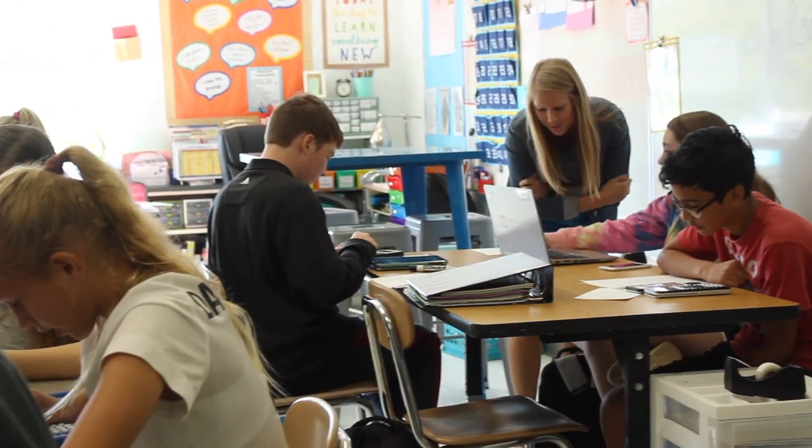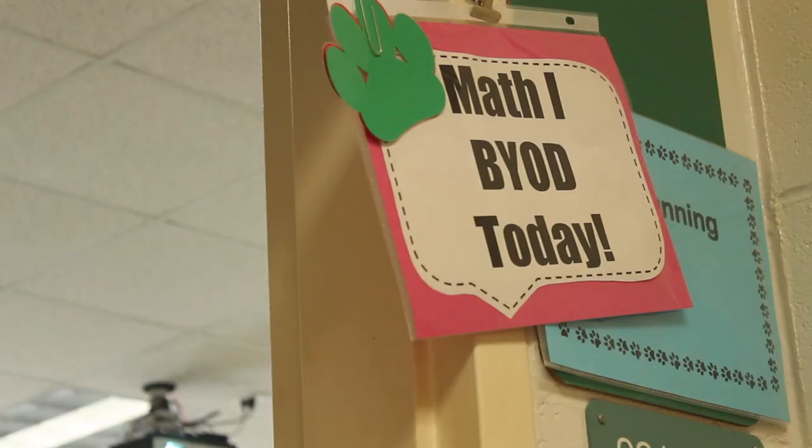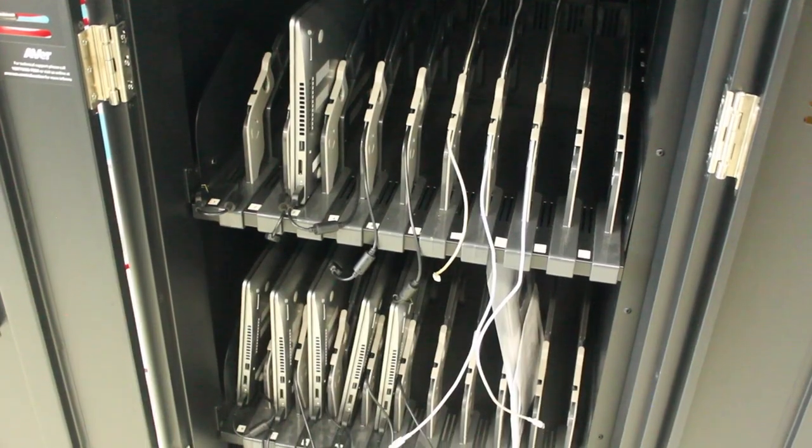We've gone to a red paw or a green paw system. Green means it's free to use with teacher discretion still, and red means they should be out of sight. Personally, I use "park your own device" — that means in your backpack, in your desk, in your pocket, out of sight. Some students who can't handle that responsibility get a parking spot where they have to park their device every day.